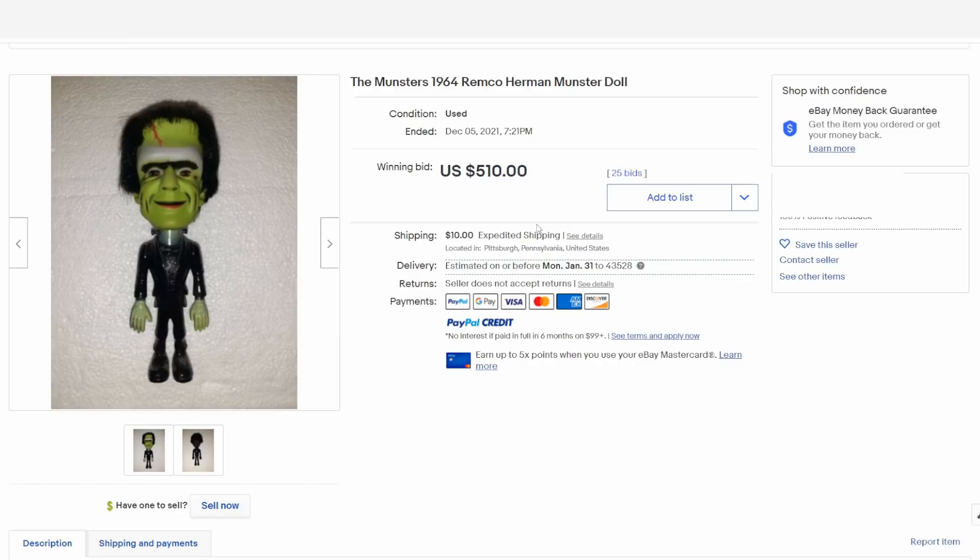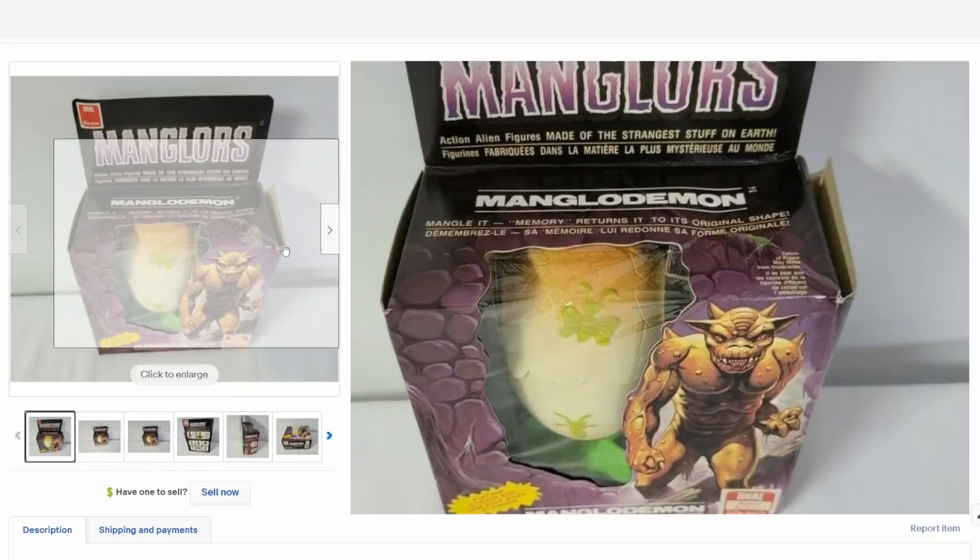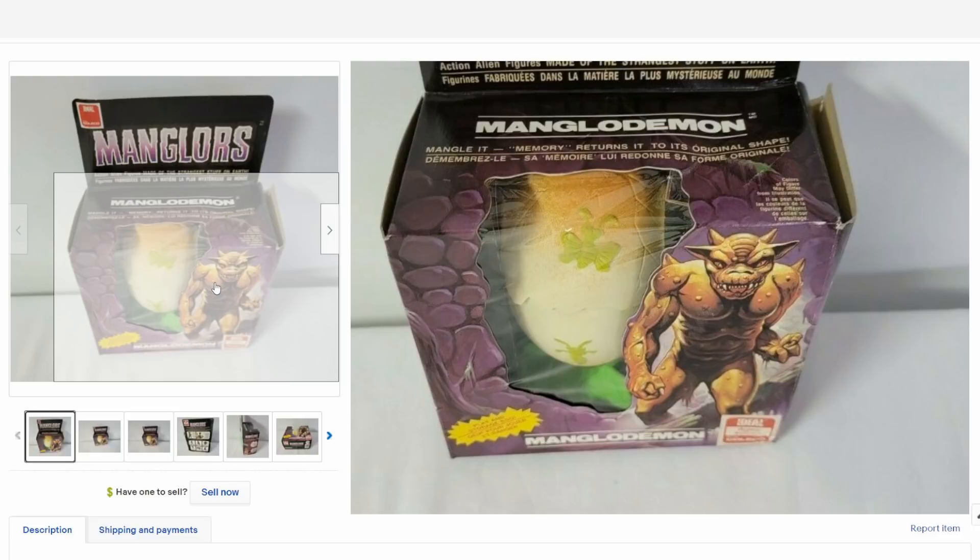Here's a Sealed Manglers. This does fall into the action figure line — he's actually made out of a spongy-type material where you could rip them apart, stick them back together, and he would reform into his same figure. You could only do that so many times before he wouldn't stick back together. He's in an egg, and sometimes you can run into just the egg without the figure.